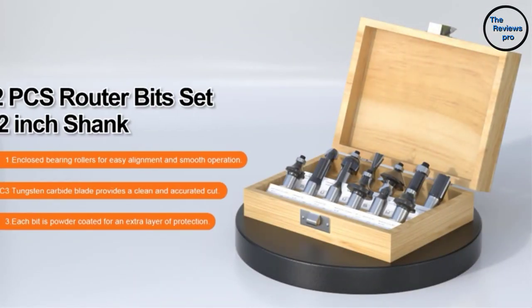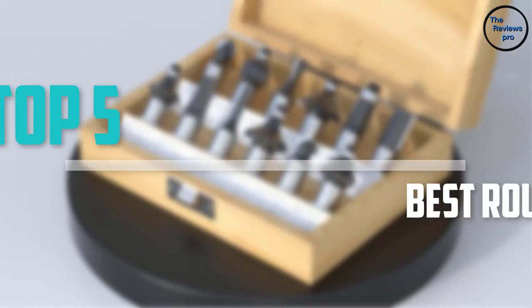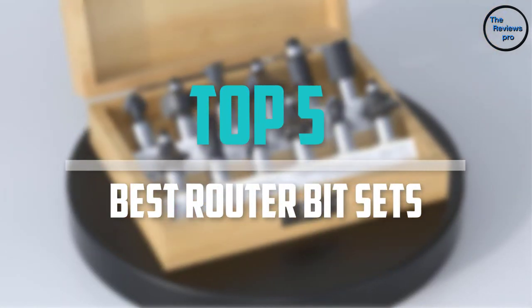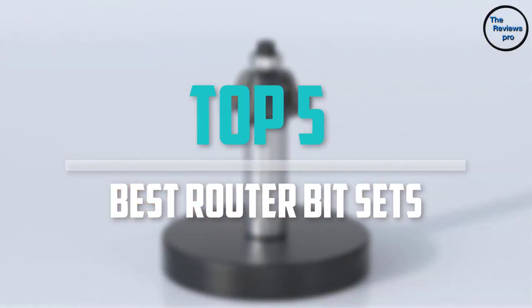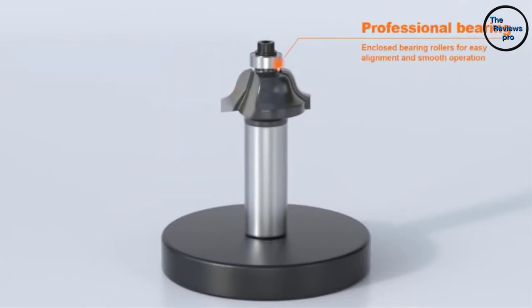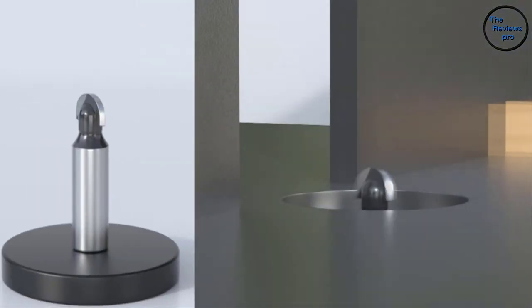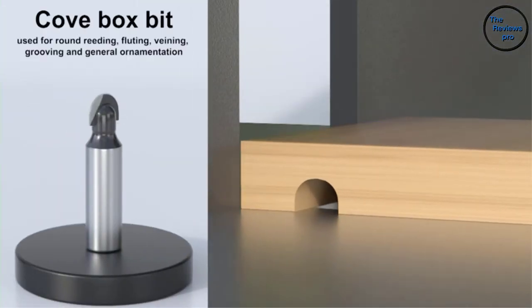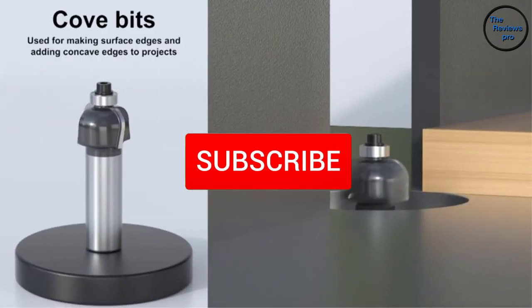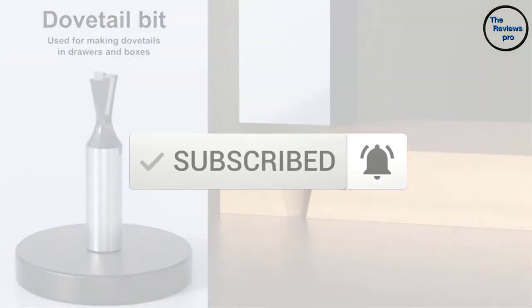Are you looking for the best router bit sets in your budget? Well, in today's video we break down the top 5 best router bit sets that are available on the market. I made this list based on their price, quality, durability, and more. To find out more information about these products, you can check out the description below and also make sure you subscribe for more reviews. Okay, so let's get started with the video.